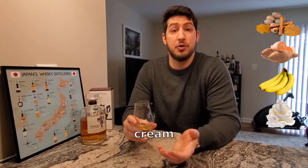On the tongue, there's baking spices, sweet potato, banana, cream, and a dry spicy oak.